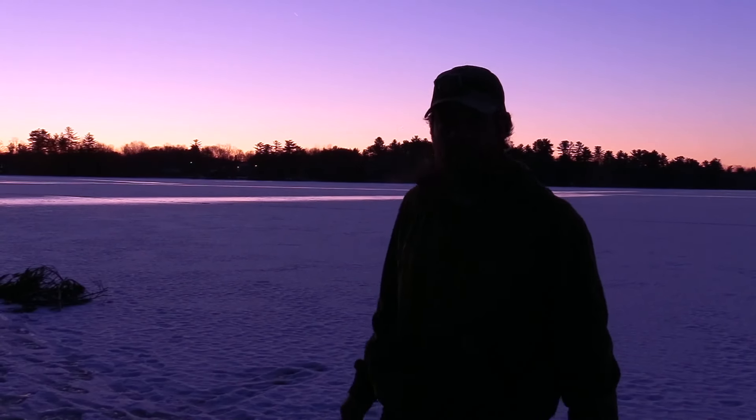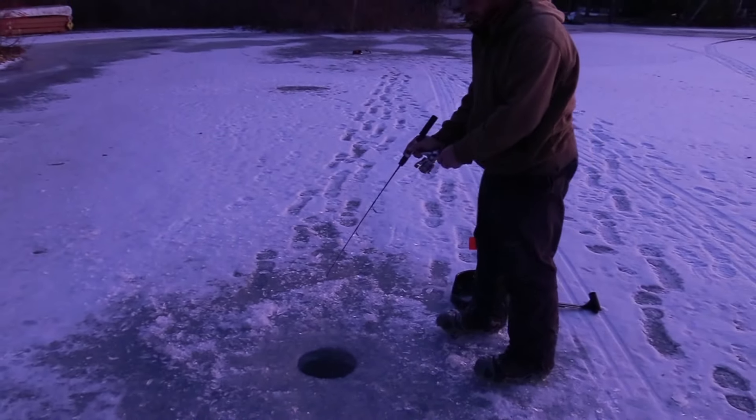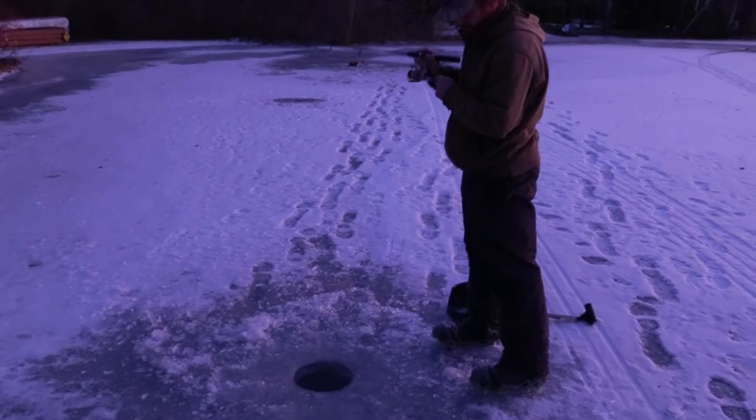We've got a flag, first flag of the morning — brook trout, hopefully. Ready? Oh, pulled it right out of his mouth. What did you do that for?